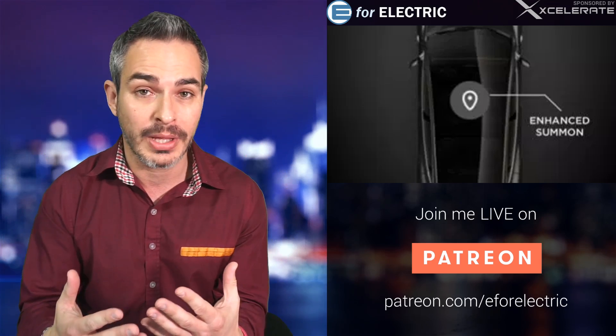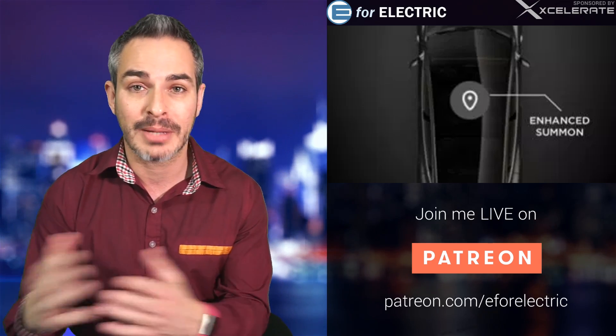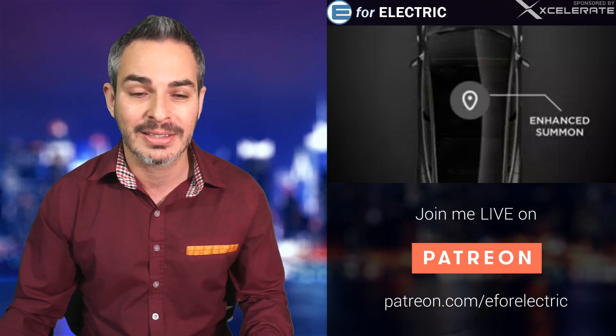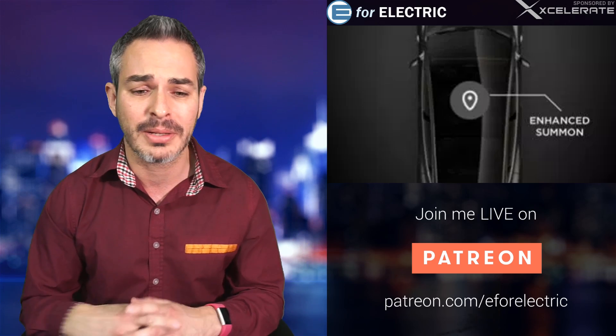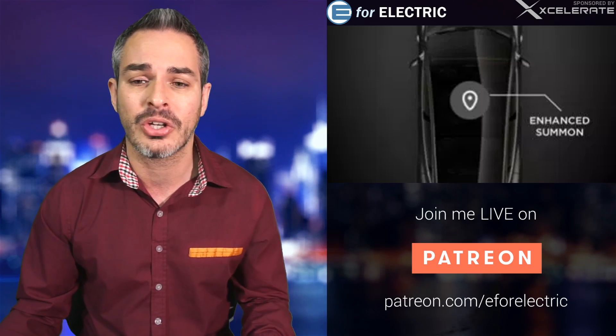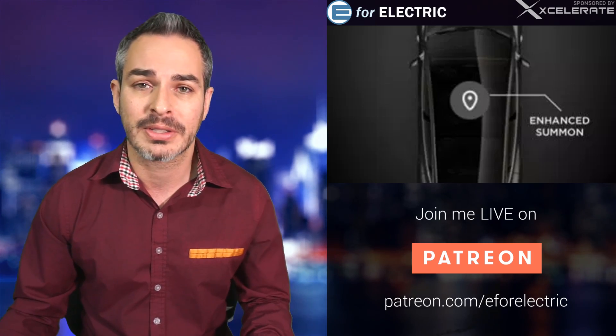This is probably the most amusing thing you will ever see. There are a few videos coming out from people who got that update and are now trying Enhanced Auto Summon, or as it's called, Parking Lot Summon. Let me show you some of those videos. We'll talk about some positives and some negatives. All of this is coming up next.